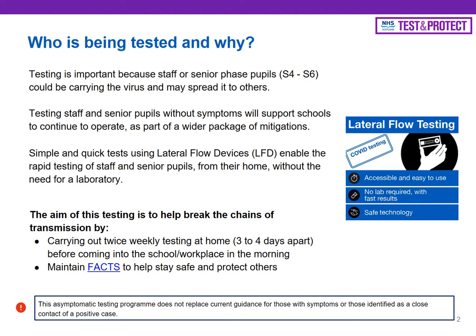This slide really just shares with you the thinking behind the lateral flow testing, who it's for and why we're actually doing it. This testing is really important for staff and senior phase pupils as they could be carrying the virus into the school and potentially spread it on to other people. Staff and senior phase pupils without symptoms can opt in to ongoing surveillance testing in the school for COVID-19 using a lateral flow test. It's a really simple and quick test and will give staff and senior pupils a result in their own home within 30 minutes without having to send anything off to a lab.